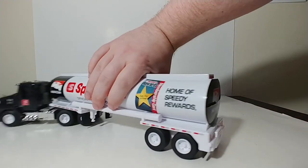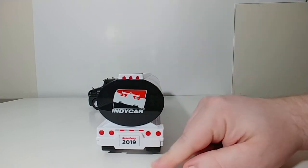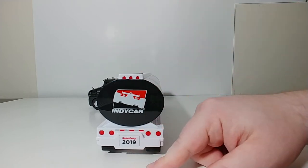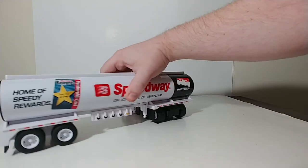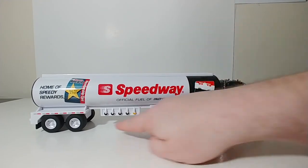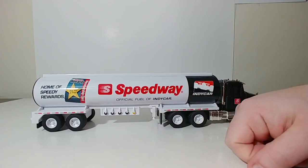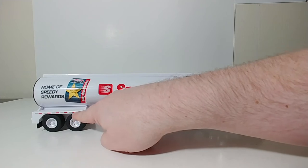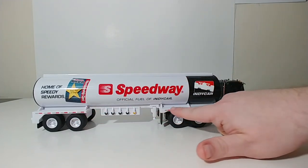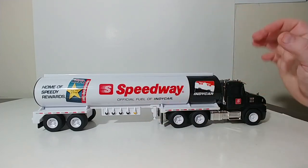Home of the Speedy Rewards. On the back of the truck, there's a nice IndyCar Series logo and Speedway 2019 on the license plate. Down where the gas would come out is nicely detailed. You also have running lights and DOT striping — these are all just reflectors and wouldn't light up at all.